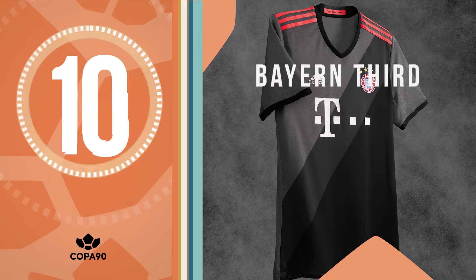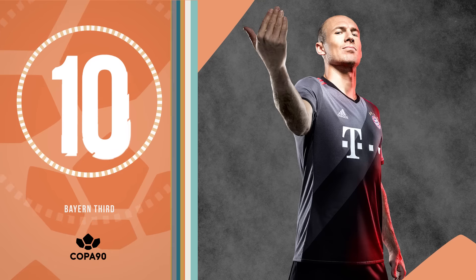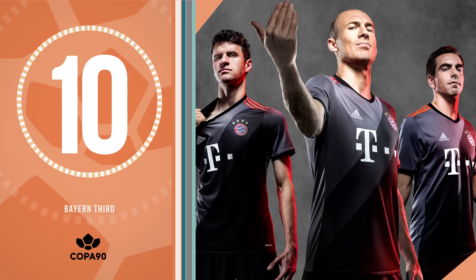At 10, it's Bayern Munich's third kit. If Count Dracula wasn't a blood-sucking count, he'd be a marauding Bavarian midfielder, terrifying Bundesliga defences whilst wearing this monochrome and satsuma delight.